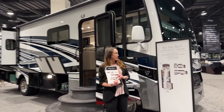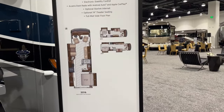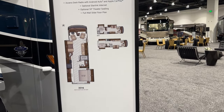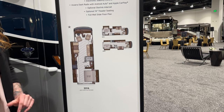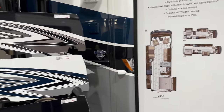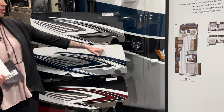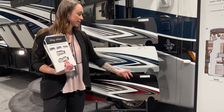Sliding over here to our Baystar Sport, you have three available floor plan options: the 3225, the 2813, and the one we're going to be going over today, which is the 3016. You have three exterior paint options. The one we'll be reviewing today is the Ocean View, and then you have Midnight and the Cayenne.